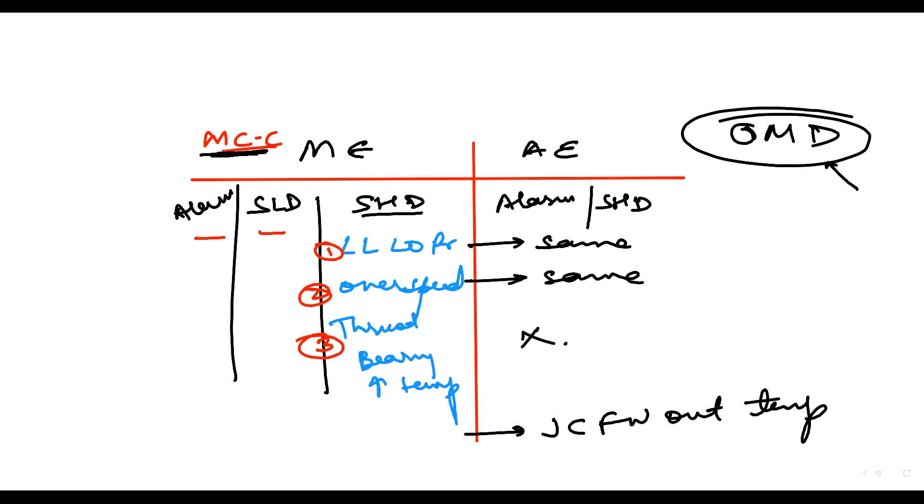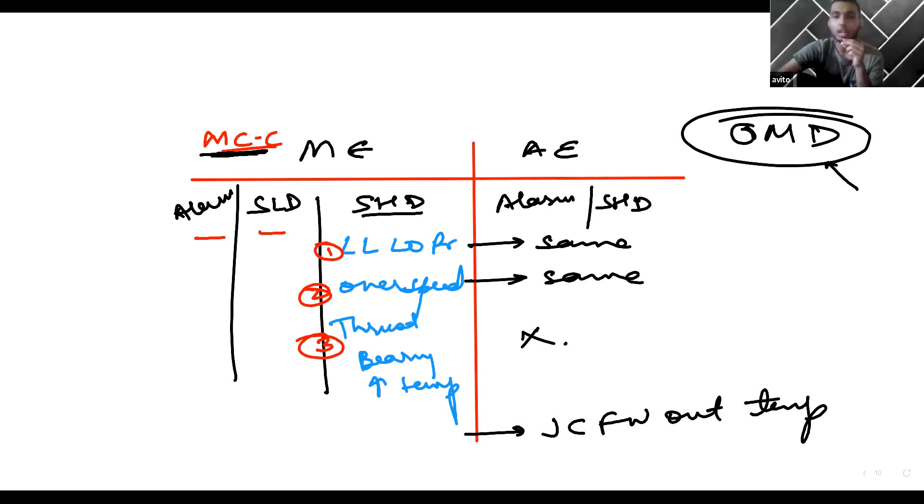Coming to azipods — do they have a main engine? No, it is fully electric, so you don't have a rudder. You have a big electric motor which can turn on the stock itself. The motor is connected to the propeller, so when the motor itself can be rotated, you don't need a rudder.